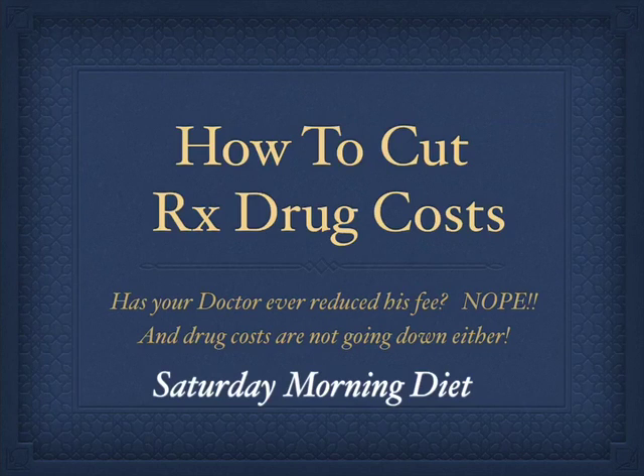How to cut prescription drug costs. Has your doctor reduced his fees? Nope. And drug costs are not going down either. Here at the Saturday Morning Diet, we wanted to share with you what we have learned about how to cut prescription drug costs.